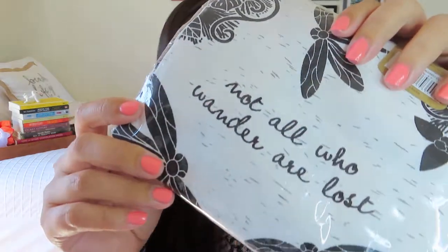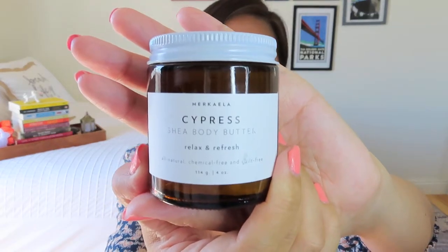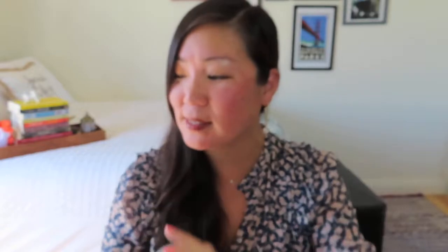The next box is in the self-care realm. This first item is really cute — it's this lovely little tea towel from Wild Spirits that says 'Not all who wander are lost' with these amazing dragonflies on it. I kept it in the packaging so it's nice and safe. I'm also including this Skin Chemist Caffeine Hair Mask, which I got from a Therabox. It's all sealed up and it would be a fantastic way to give your hair some love. I'm also including a Shea Body Butter in the scent of Cypress from Merkela — a lovely little jar of body butter to give your skin some love.